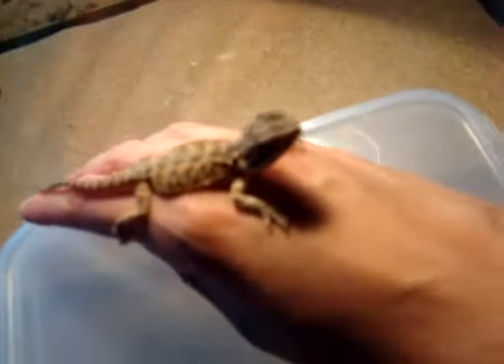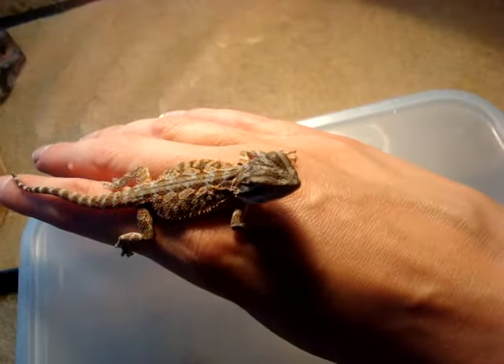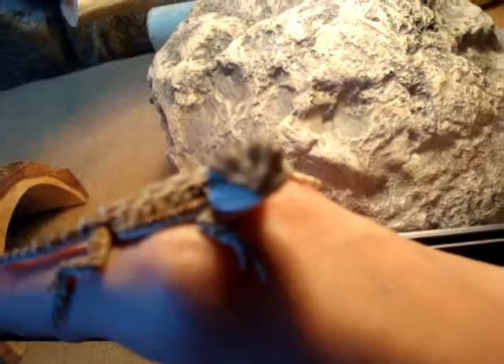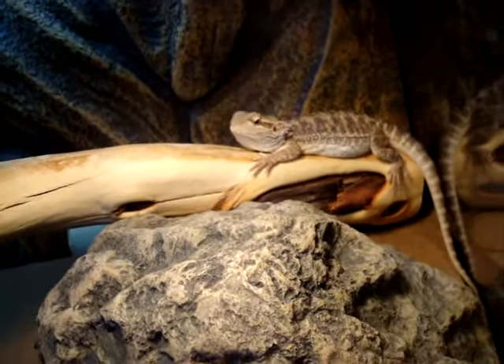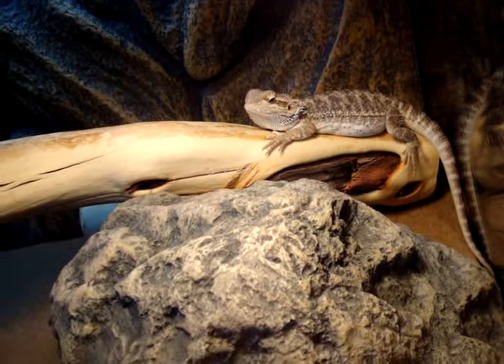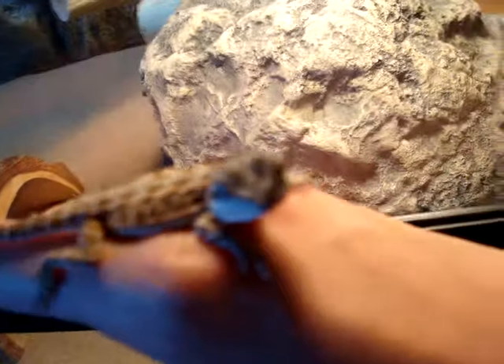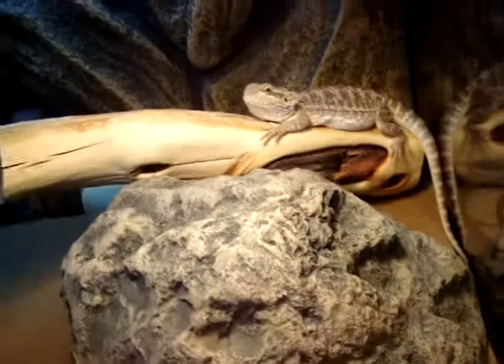He's in the smaller tank that we got Atticus in at first, so he's just a little baby. Atticus tries to eat him because he's probably bite-size for Atticus. They like wave at each other because they know they're neighbors.